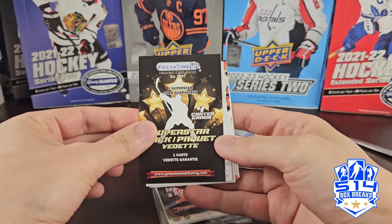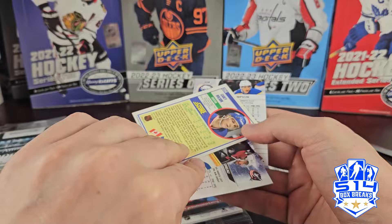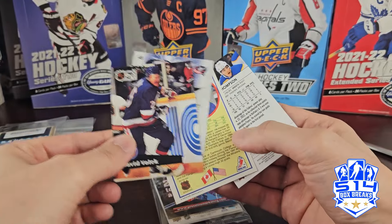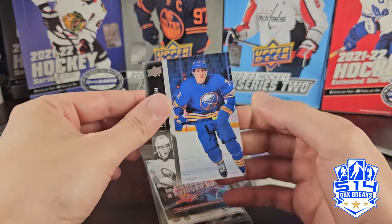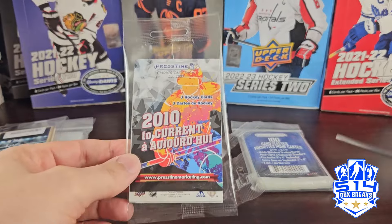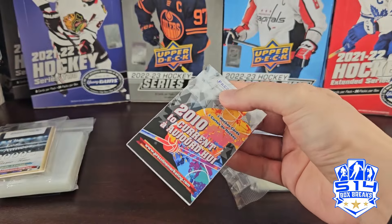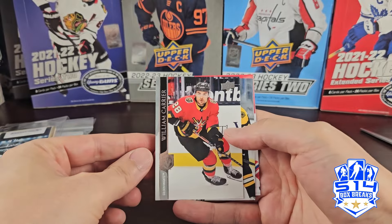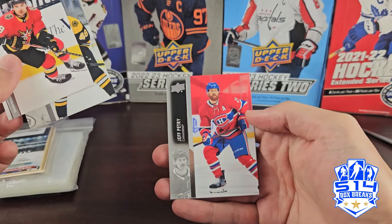Superstar pack: Johnny Gudrow, David Volick, Kerry Wilson, and Tage Thompson. So the superstar is either Tage Thompson or Johnny Gudrow. 2010 to current, going backwards: William Kerrier, Matt Grislyk, and Jeff Petrie.